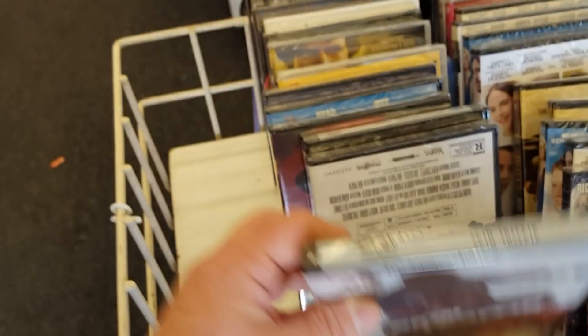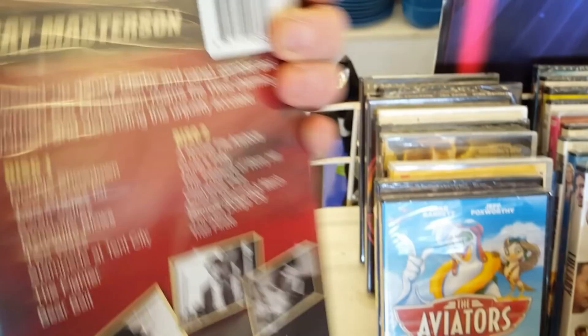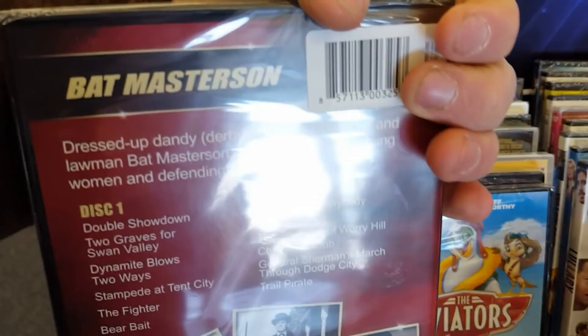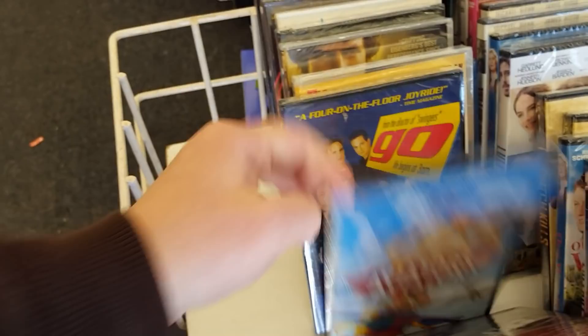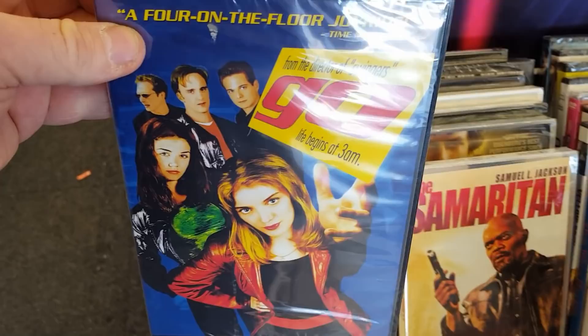Oh, Avatars. Go — Go is fantastic, I love Go. One of my favorites. If you guys haven't checked out Go, do it. The Samaritan with Samuel L. Jackson — very cool. Samuel L. Jackson is one badass motherfucker.